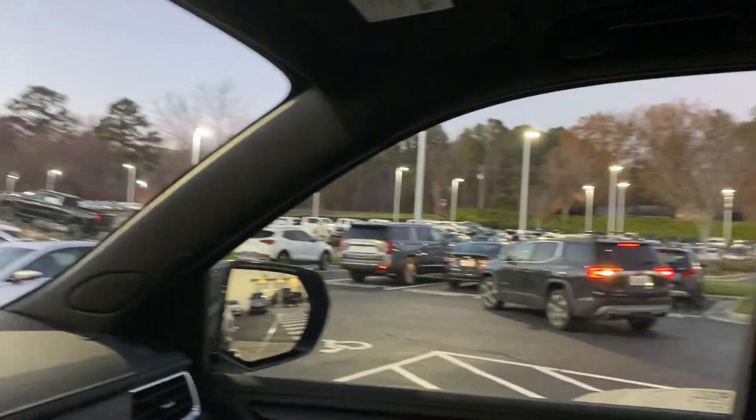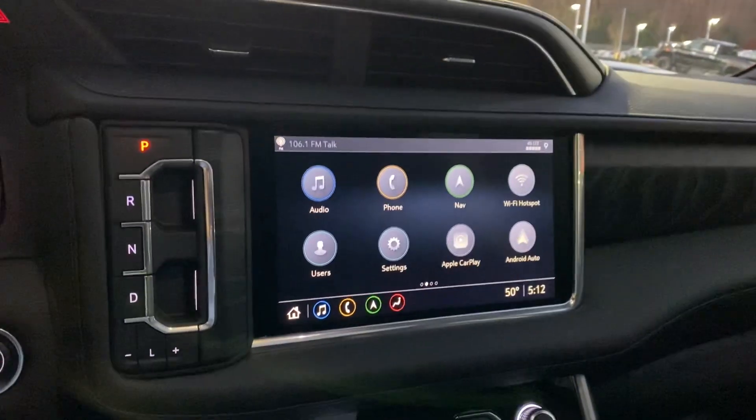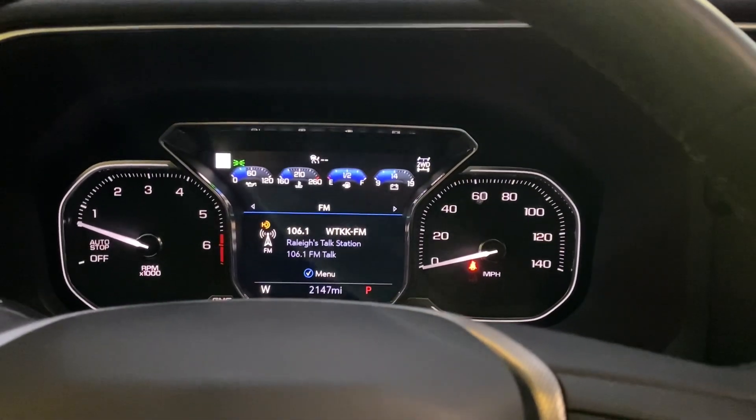Last but not least, you have this massive dual sunroof starting at the front and opening all the way to the back, covering both the first and second rows of the vehicle, so both passengers get that nice open airy feel — and of course you can open up the roof as well. If we missed anything, please let us know and we can shoot another video. We look forward to seeing you soon here at Hendrick Buick GMC Cadillac in Cary, North Carolina. Thanks again!